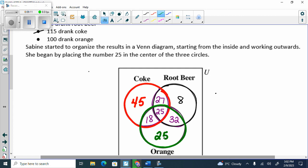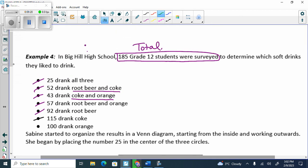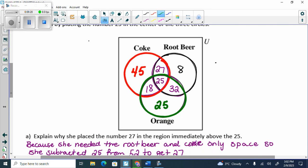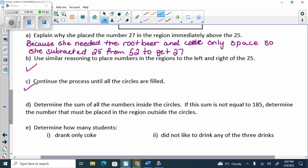So I filled in seven spaces. On a three-circle Venn diagram I need to fill in eight spaces — I haven't filled in the outside. How do I find the outside? I add up all of the circles and subtract from 185. How many didn't drink any of the three? Five. Determine the sum of all numbers inside the circles; if not equal to 185, determine the number outside the circles — it's five.